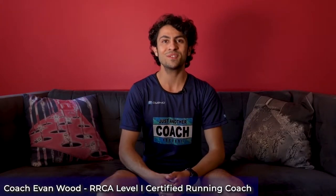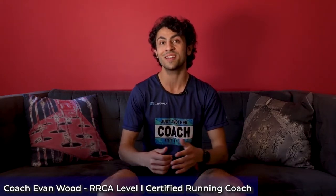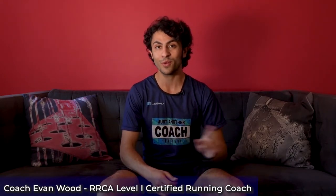Hey runners! Just another running coach here with a guide on how to find the best running shoes for you and your training needs. If I could underline one word in that intro, it would be 'you'! Because while there are so many great shoes out there to choose from, running shoes are kind of like cars — they're all made a little differently to serve people with different needs. I've been running for over 10 years, gone through a lot of pairs of shoes, switched between types and brands as my needs have evolved, and nowadays I rotate my shoes based on what type of run I'm going on.